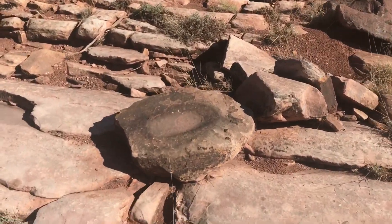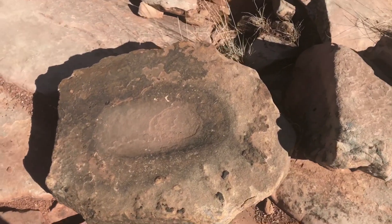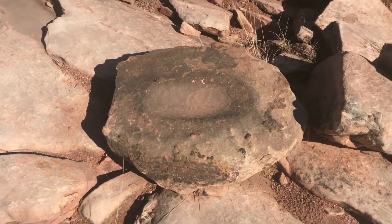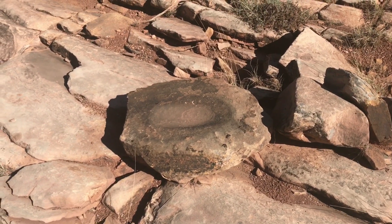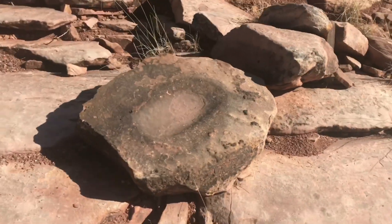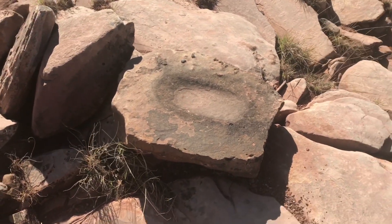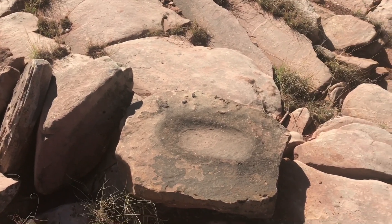Check out this old metate. You can see where they were grinding on top of it. So that's how big that thing is. It's not super deep — they didn't use it super deep. It's long, you can see that right there.